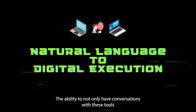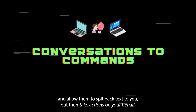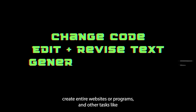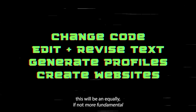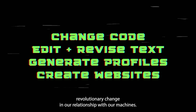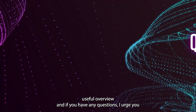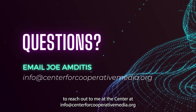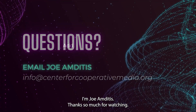The ability to not only have conversations with these tools and allow them to spit back text to you, but then take actions on your behalf — change code, edit and revise content, generate user and customer profiles, create entire websites or programs — and other tasks like this will be an equally if not more fundamental revolutionary change in our relationship with our machines. I hope this was a useful overview, and if you have any questions, I urge you to reach out to me at the Center at info@centerforcooperativemedia.org. I'm Joe Andidus. Thanks so much for watching.